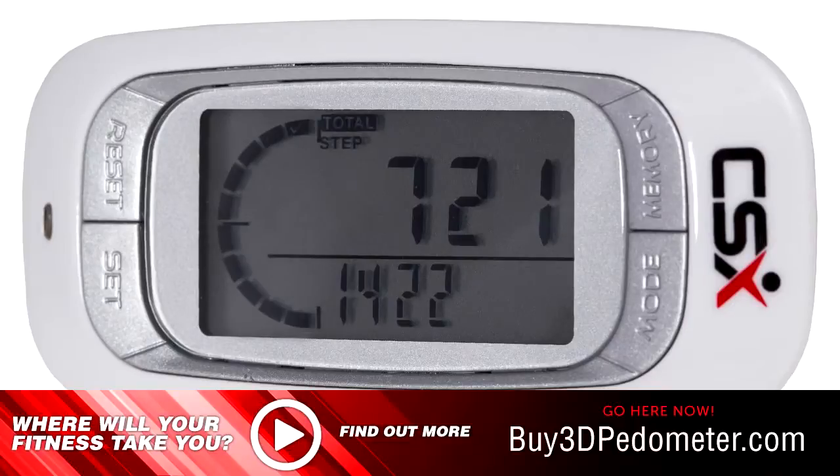Easily keep track of your activity through the day with the progress bar. With a quick glance, it encourages you to find ways to take more steps so you can achieve your target at the end of the day.